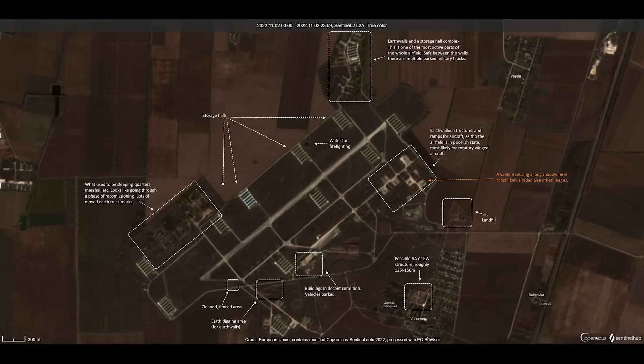Finally, let's take a look at the third airbase — Veseloy Airfield. The satellite image shows the base is currently undergoing additional construction and renovations. This base was completed but very little used. Starting at the very top, we can see earthen walls and storage complexes, with a number of utility trucks parked there. Going clockwise, highlighted are earthen structures and ramps for aircraft — the creator of the map suggests these are for rotary aircraft rather than fixed-wing. There's also a vehicle or object casting a long shadow, suggested to be a radar.